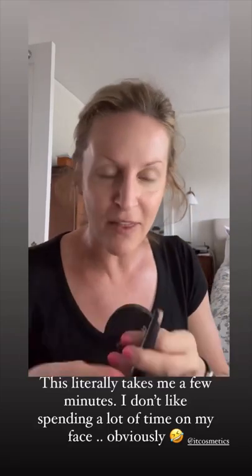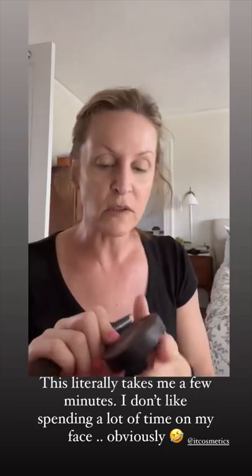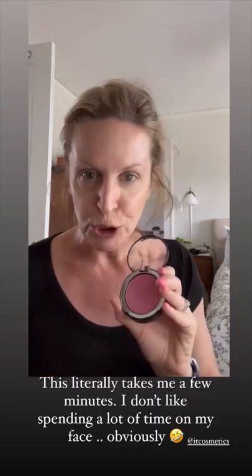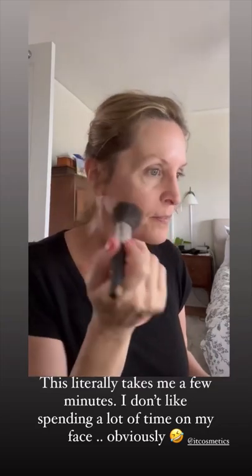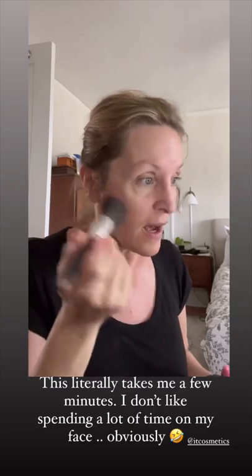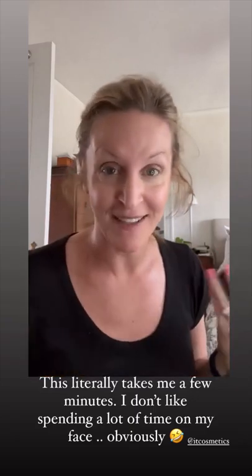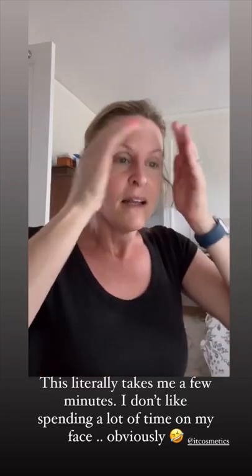Then when I get all that done, I use It Cosmetics Bye Bye Pores Rouge, or blush. I just take a little and do that. And voila, that is my face for the day. That's it — no big production.